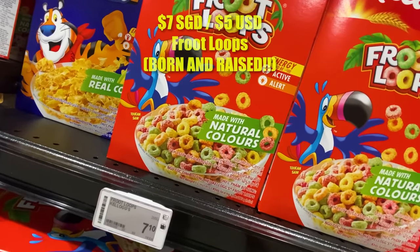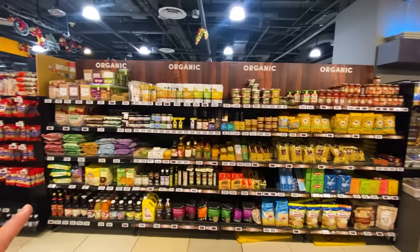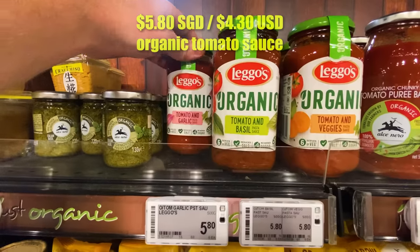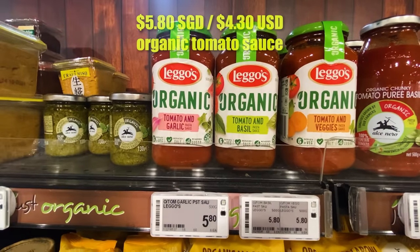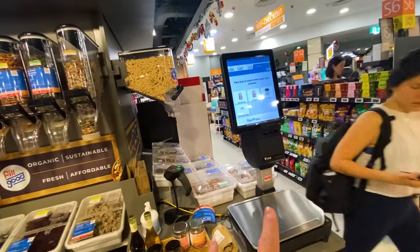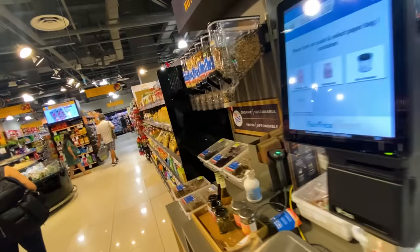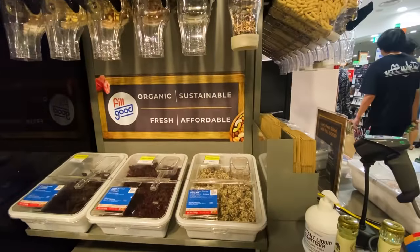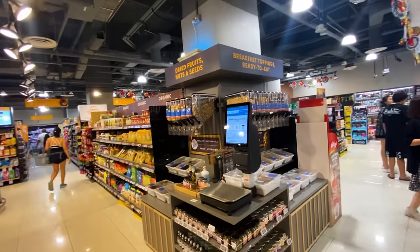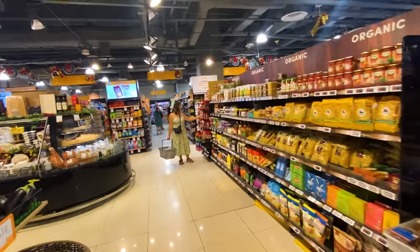Here is something I haven't seen in very many grocery stores on our world tour — a pretty big organic section. They've even got a dried fruits, nuts, and seeds dispenser section where you make your own jar, weigh it up, and create your own mixture. You can do the same with cereals. It says organic, sustainable, fresh, and affordable — something you might see in Canada. It's a health-oriented, highly customizable breakfast section. Something new that we definitely didn't see in Malaysia.